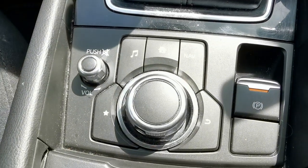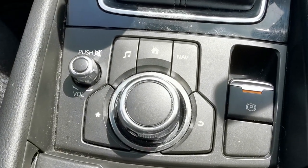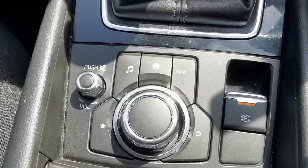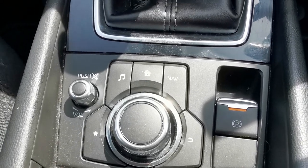On the centre console you've got the controls for the media system — the small dial is the volume control and the large dial selects which function you want to use.